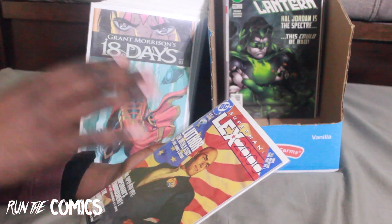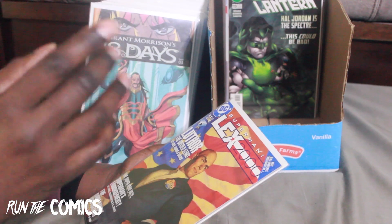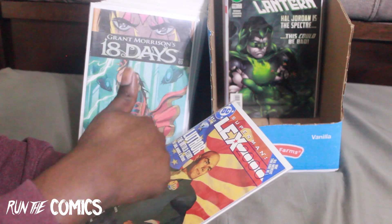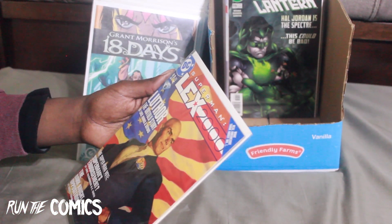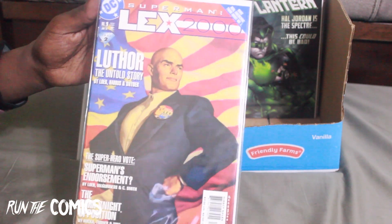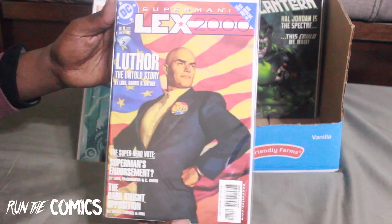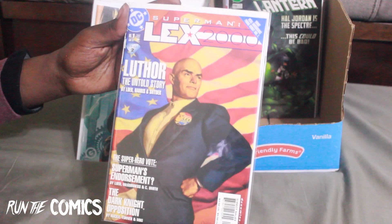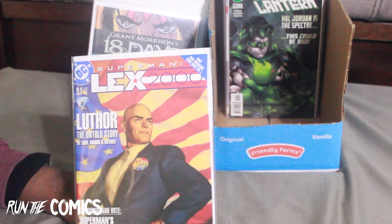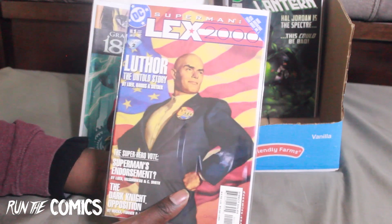In a previous Superman run I had a Lex Luthor for president button on the Superman cape from my last haul, and this one is Superman: Lex 2000 #1. I picked this up because of everything going on with Lex Luthor — he's being given charge of a planet or something. So now I need to find the first appearance of Lex Luthor in comics — that would be a grail.